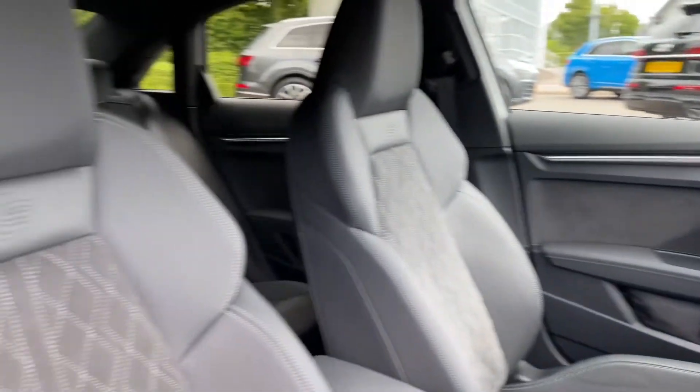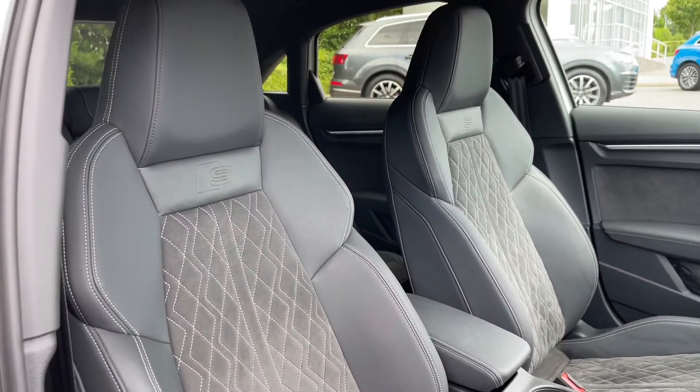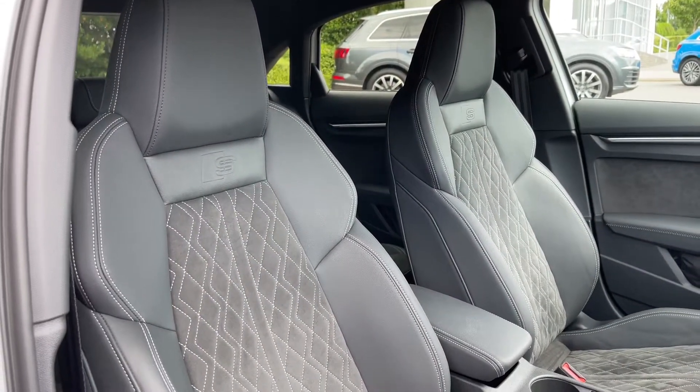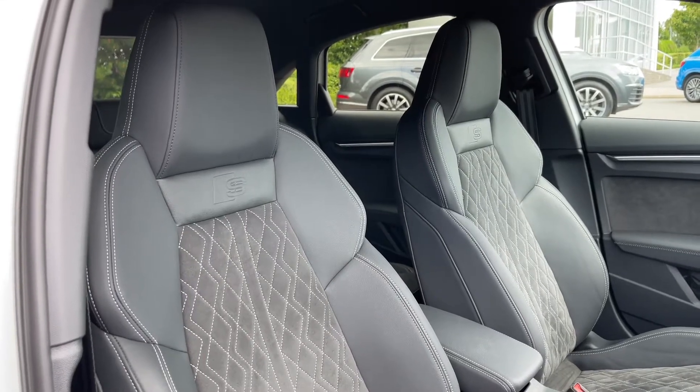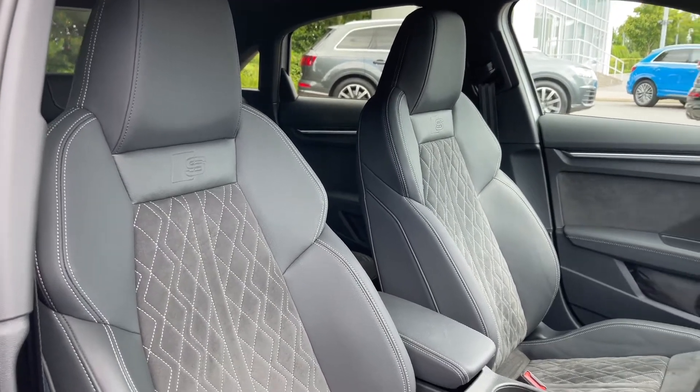The front seats are again finished in leather and Alcantara material with contrast diamond stitching, and these seats feature full electronic adjustment controls as well as seat heating functionality.